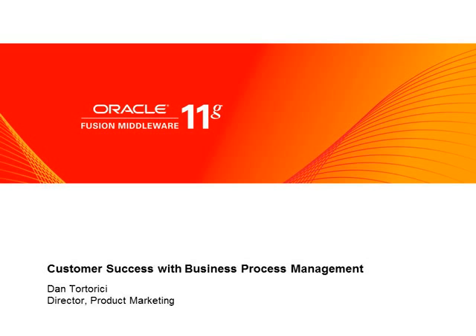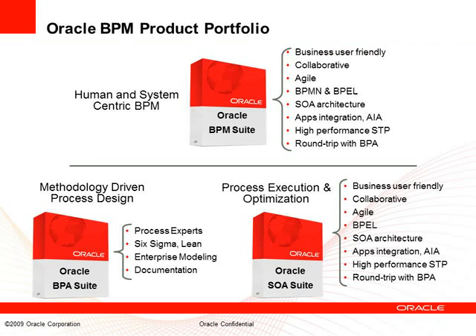I'd like to talk about some of the success our customers have found with Oracle BPM Solutions. This involves a number of BPM products. At the top, we've got Oracle BPM Suite, which is a composite product that deals effectively with both human and system-centric BPM — this is also where the BEA-acquired BPM technology has been brought together. We also have Oracle BPA Suite, which is for folks who are strong in methodology-driven process design. And then lastly, Oracle SOA Suite, which with the inclusion of BPEL PM also provides some basic capabilities in business process management.